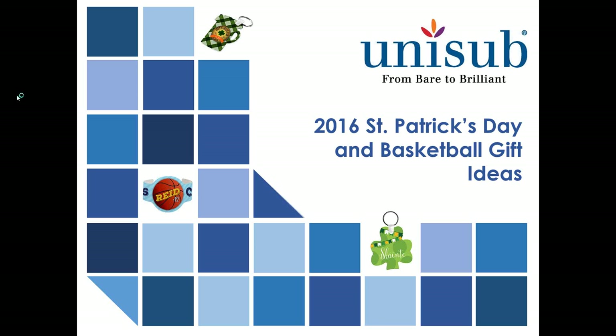Since they're about the same time, we figured we'd throw them together. We definitely have some great resources for you to use and keep for your sublimation resource library. Most everything that we'll share with you today, you can find right on our website at Unisub.com.